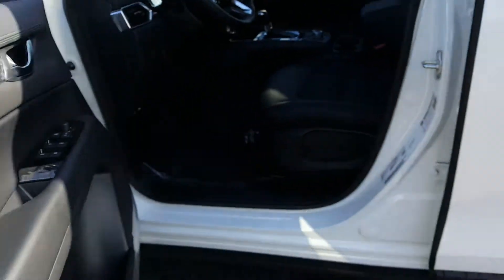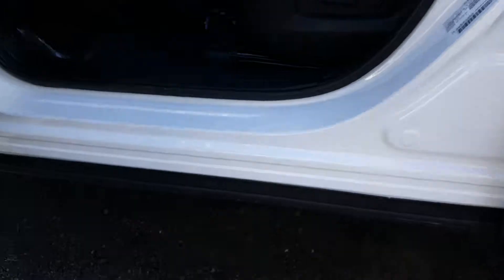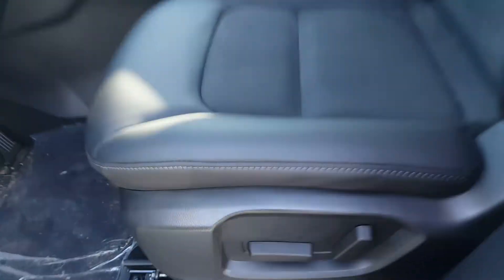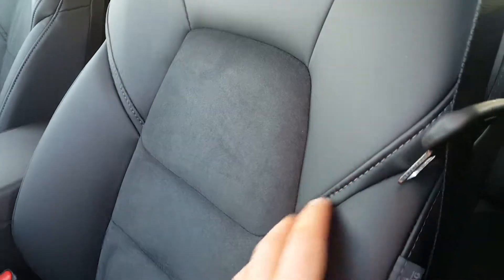Once we open the vehicle, as you can see the plastic goes all the way down, avoiding dirt from coming in. Power seats, leather interior with stitching, and cloth suede in the middle — cool in the summer and very warm in the winter.